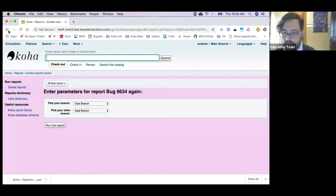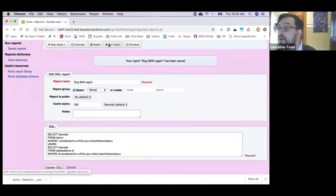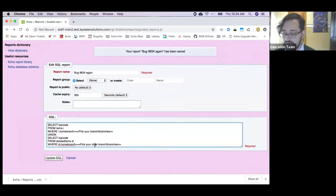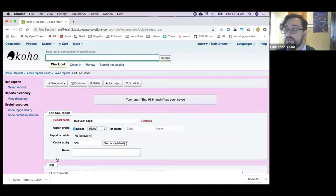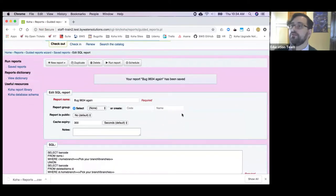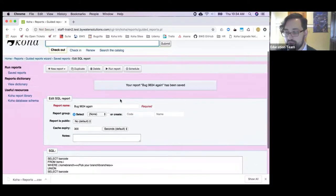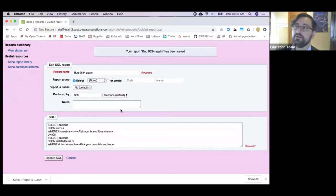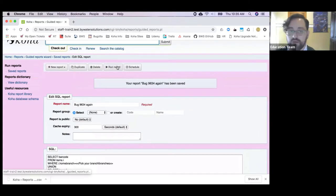Another small change: previously every time you edited a report and saved it, it would loop you around to a page saying 'your report has been saved,' which added extra clicks. Now in 1805, when you save your report it just brings you right back to the edit page. That makes it really easy to save your work as you go along — if you've written part of a report and need to step away, go ahead and save it and it'll leave you right there.